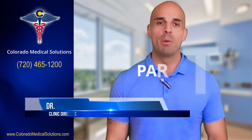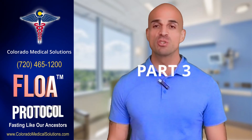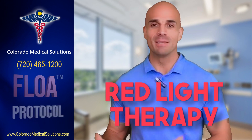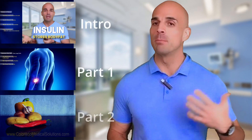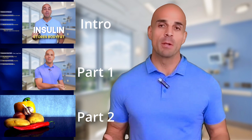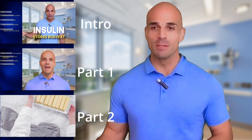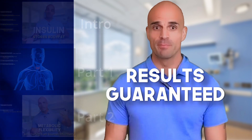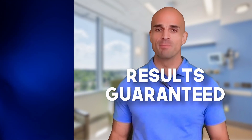Welcome to Part 3: the Flow Protocol supercharged with red light therapy. Hopefully you've been following along and seen the intro, Part 1, and Part 2. With this webinar we're going to do our deep dive into the solution and why we're so confident that we back it up with a guarantee of results.